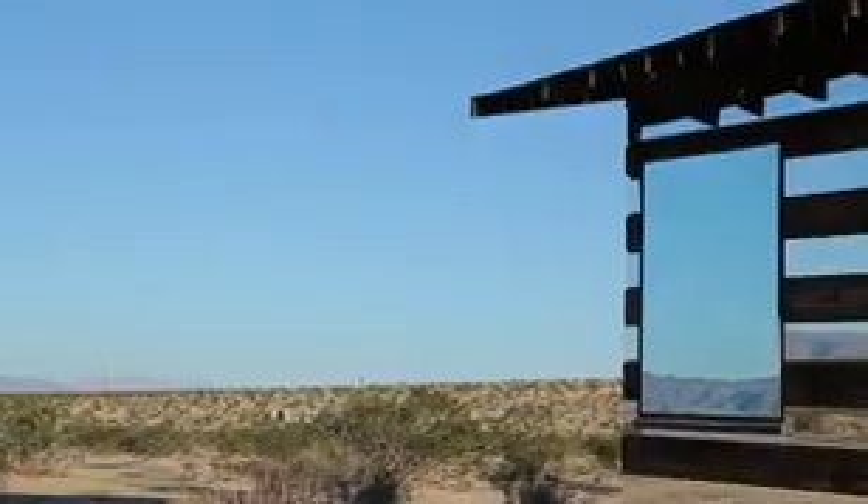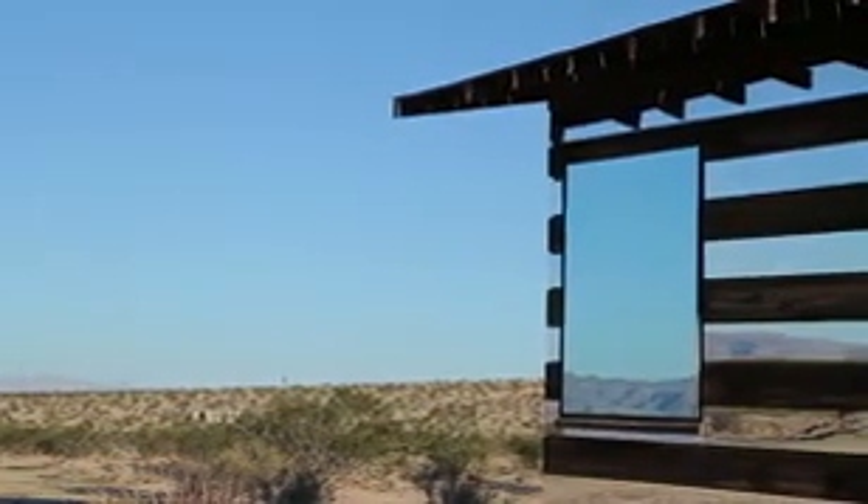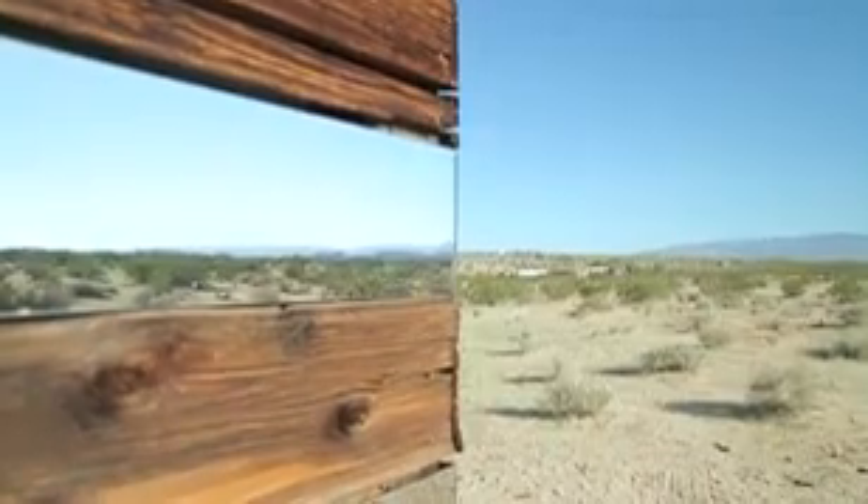The reflected light is within the mirrors itself, reflecting the desert around it, using the desert really as material and medium and placing it onto the side of the shack.